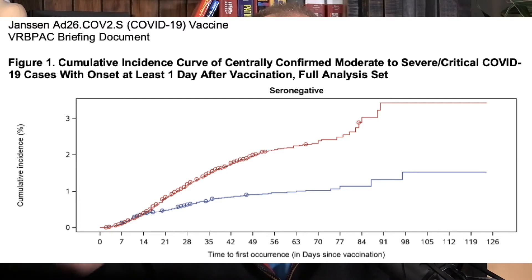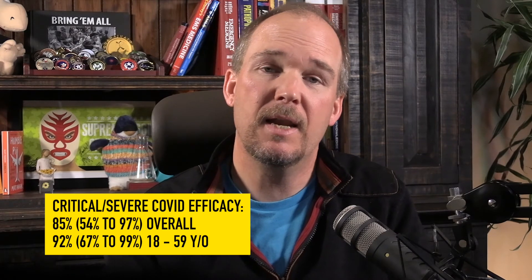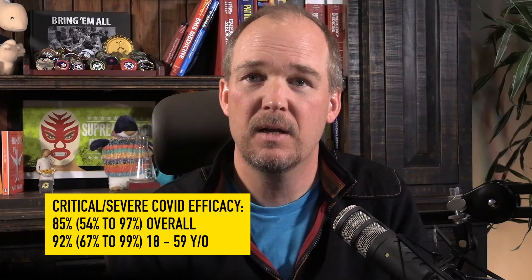It clearly met the FDA's requirement for EUA. An incidence curve is a great demonstration of the differences in infection rates between the two groups. The one with this paper isn't quite as impressive as the ones with the two mRNA vaccines, but it is still clearly effective. If we look only at those patients with severe or critical COVID — the ones we most want to prevent — the efficacy is 85% overall and 92% among those in the 18-to-59-year range. That is less in the over-60 group, at 71%. So overall, 85% efficacy at preventing severe or critical infections.